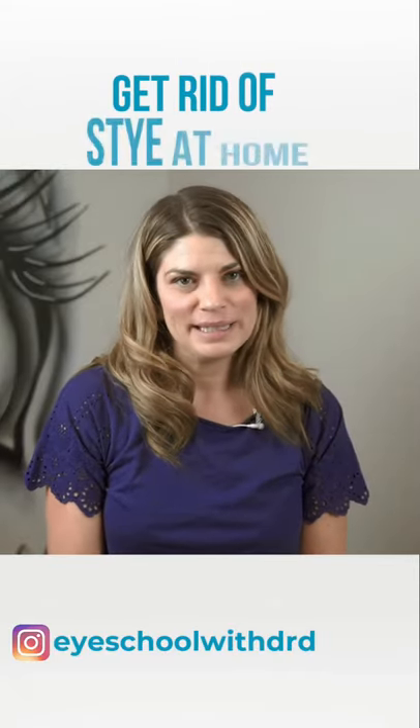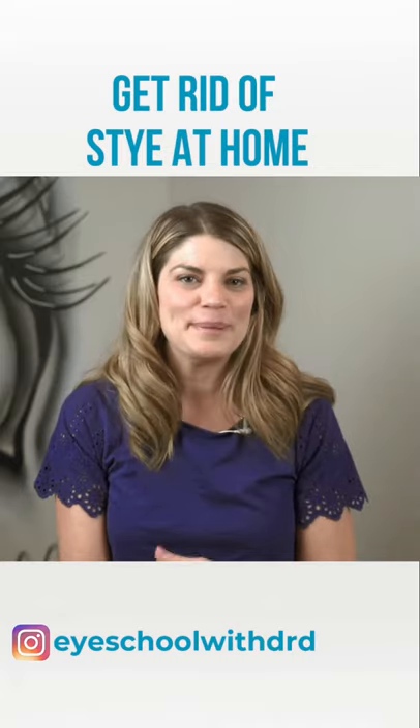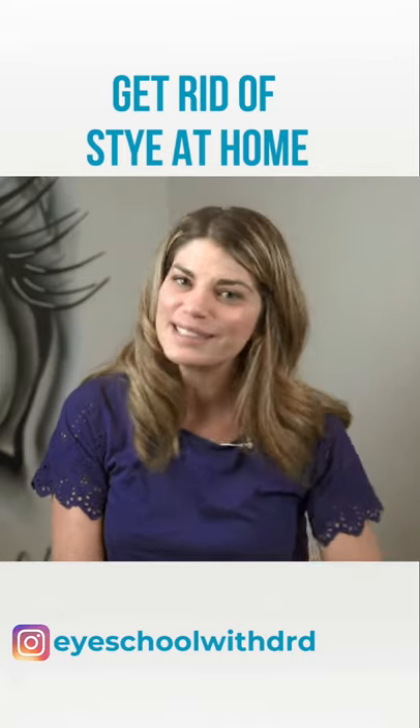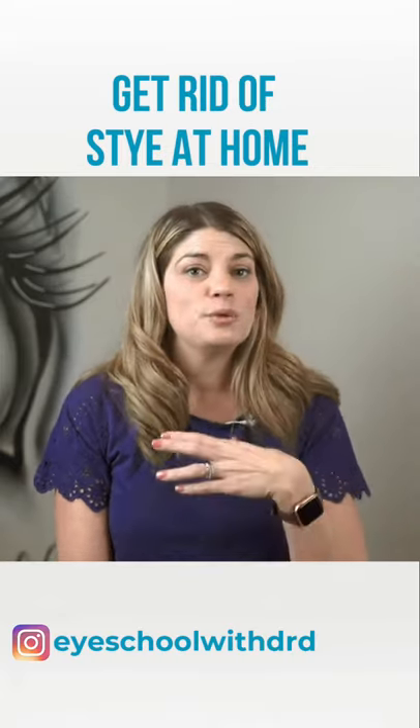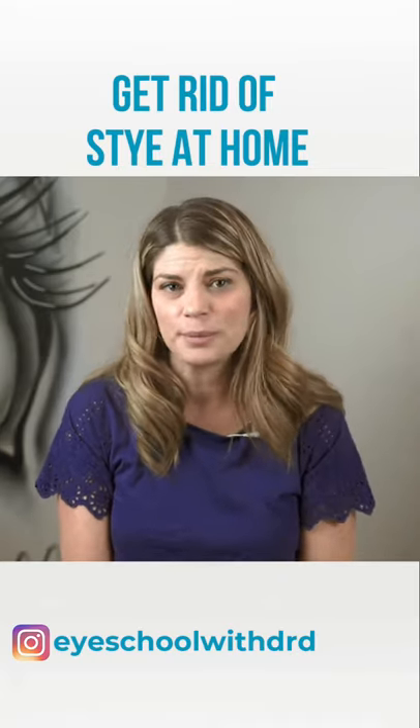Sties are infected bumps that pop up on the eyelid. Boy, are they painful and annoying. They're a common occurrence and can happen to anyone for seemingly no reason at all. Sties can happen if you touch your lid with bacteria on your hands, if dust blows up in your face, or even just randomly.